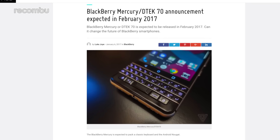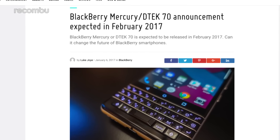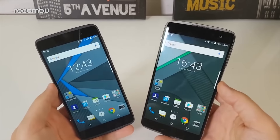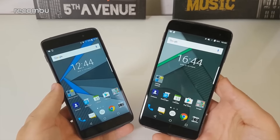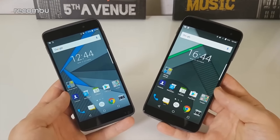The BlackBerry DTEK70 will likely launch in early 2017, if the rumours are on the money, but we don't have any clear indication of a UK price or a release date just yet. We're expecting the phone to be revealed around February or March time. And as for pricing, you can expect it to come somewhere between the DTEK50 and the DTEK60 — we reckon around £349 to £399 here in the UK, simply going off those specs.